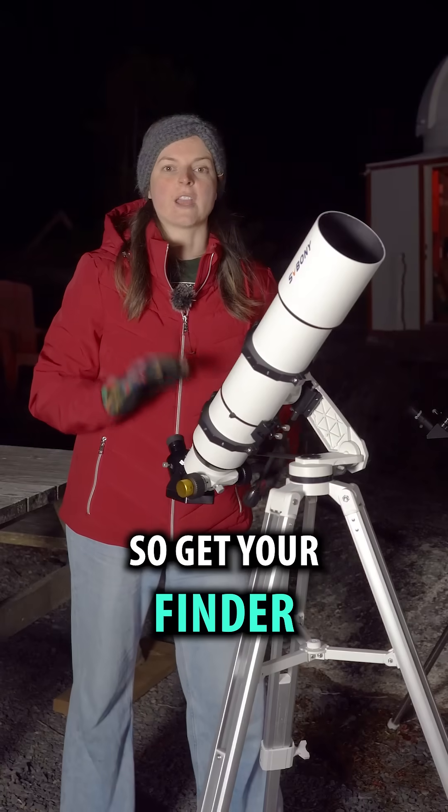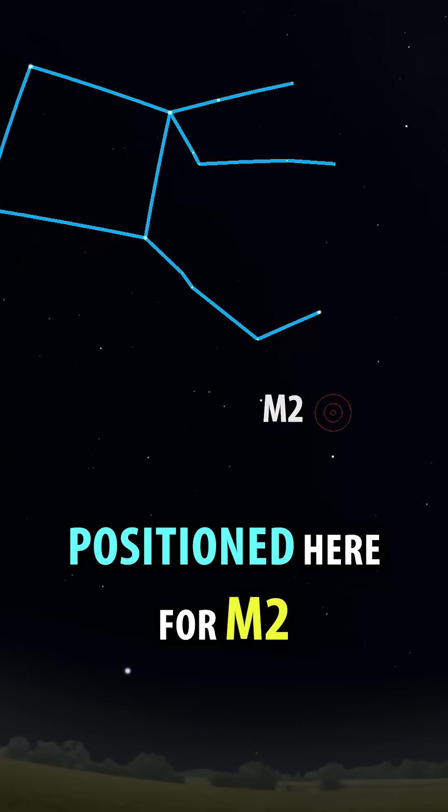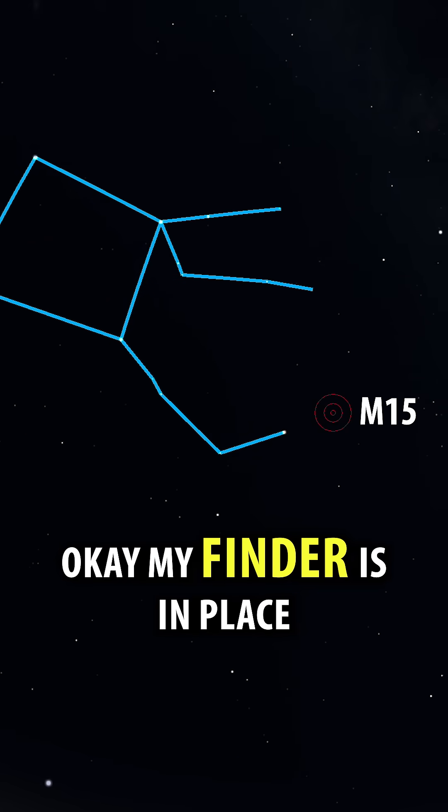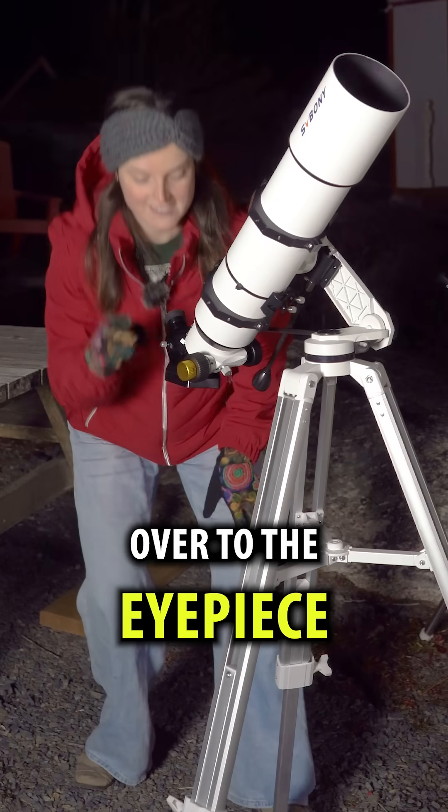Let's move over to the telescope. Get your finder positioned here for M2 or here for M15. My finder's in place. Now we're gonna move over to the eyepiece.